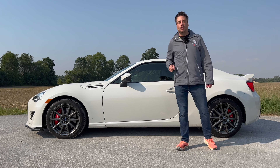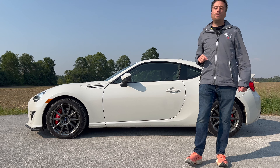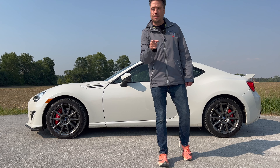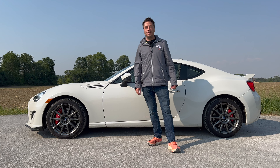One thing they kept the same going into the new generation was one of the things that made this car very popular: it is practical for a sports car. That matters because most people at this price point who are driving enthusiasts need it as a daily driver. So we'll take a look at the facts, feels, and final thoughts of the 2020 Subaru BRZ Sport Tech RS.